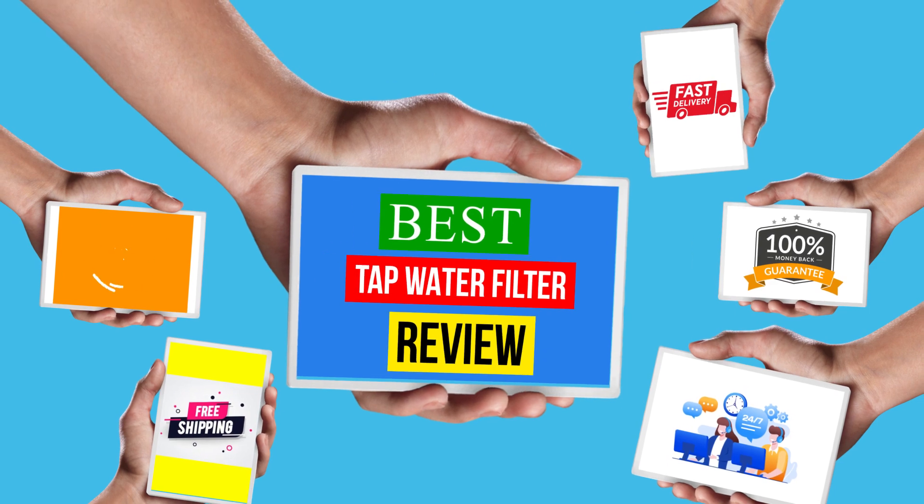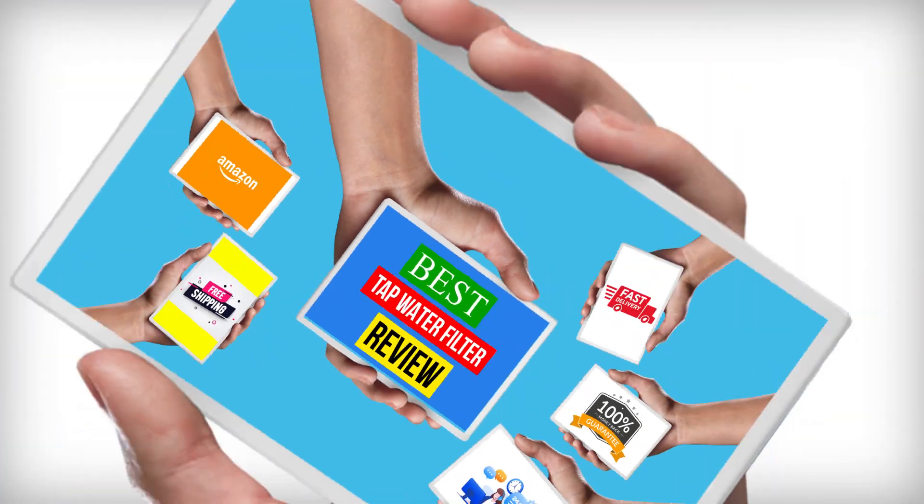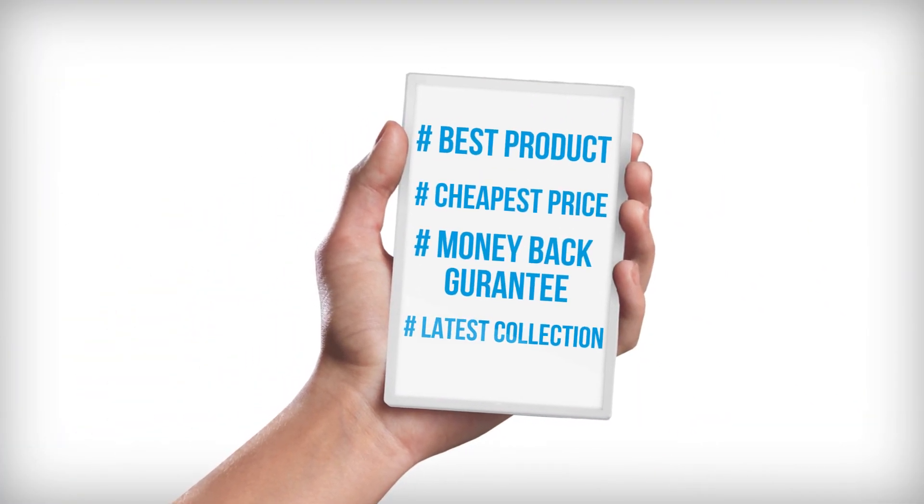Hello viewers, welcome to another great video for the top 5 best tap water filter review. Right now, number one: